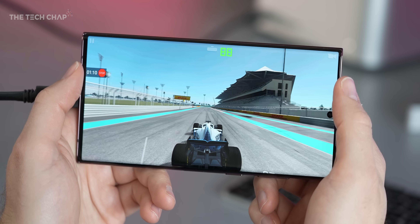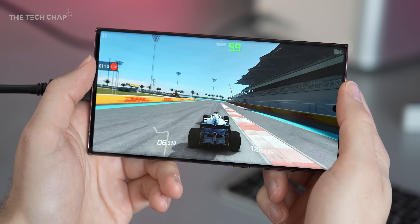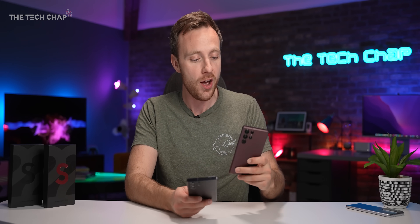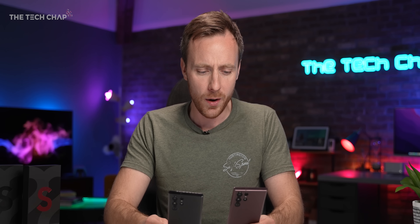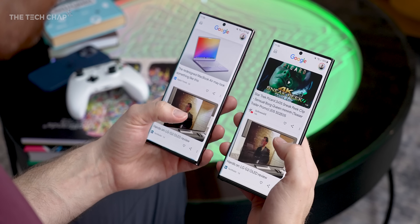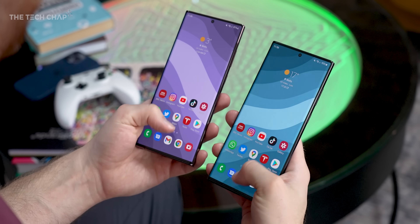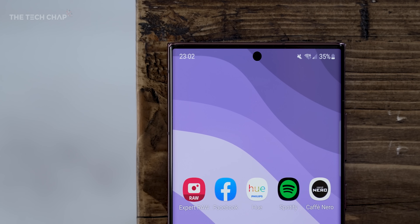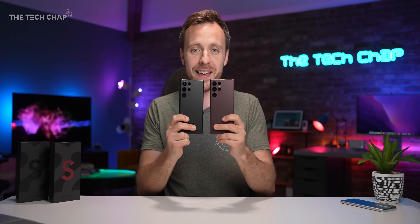Despite all the hype around Radeon DNA and the new Exynos graphics, the Snapdragon is a better choice for gaming. But even more important is battery life. I remember with the Exynos 990 on the S20 and Note 20, we saw about 10% longer battery on the Snapdragon, which was a bit unforgivable. The good news is these two are almost exactly the same — any difference is within the margin of error. They both left me with about 35% by 11pm after a full day of use.